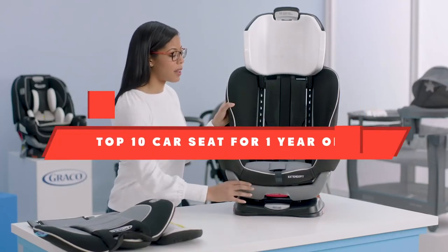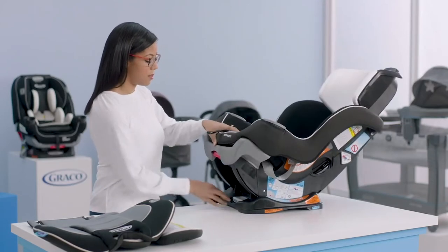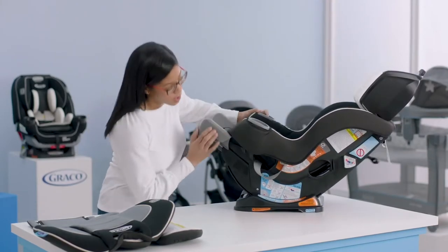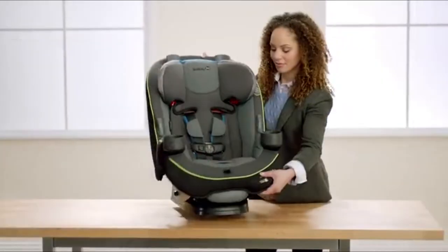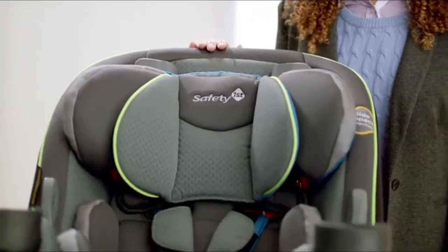If you're looking for the best car seat for a one-year-old, here's a list you must see. We made this list based on our personal preference and sorted it based on their features, prices, quality, durability, and reputation of the manufacturers and customer feedback. We've also included options for every type of customer, so let's get started.